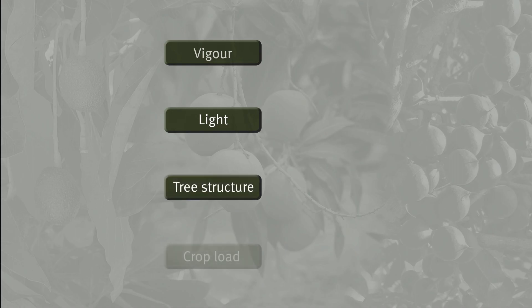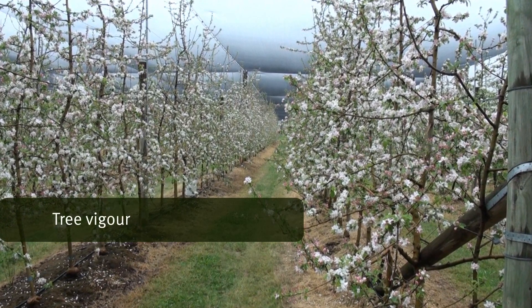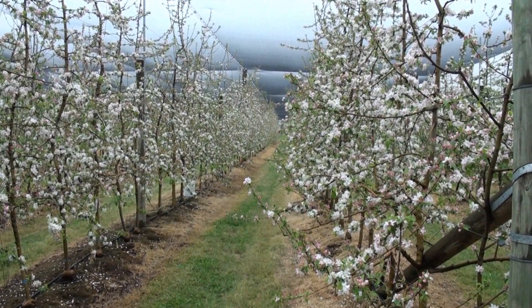Orchard productivity is related to four key components: the vegetative vigour of the tree, how much light is captured and distributed through the tree canopies, the tree's structure, and crop load. Having good tools to manage vigour is one of the reasons why apple high density orchard systems have been so successful.